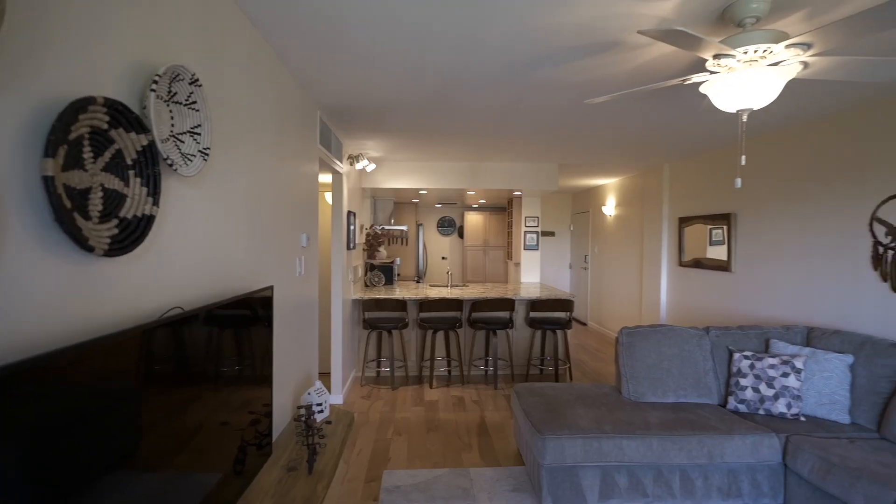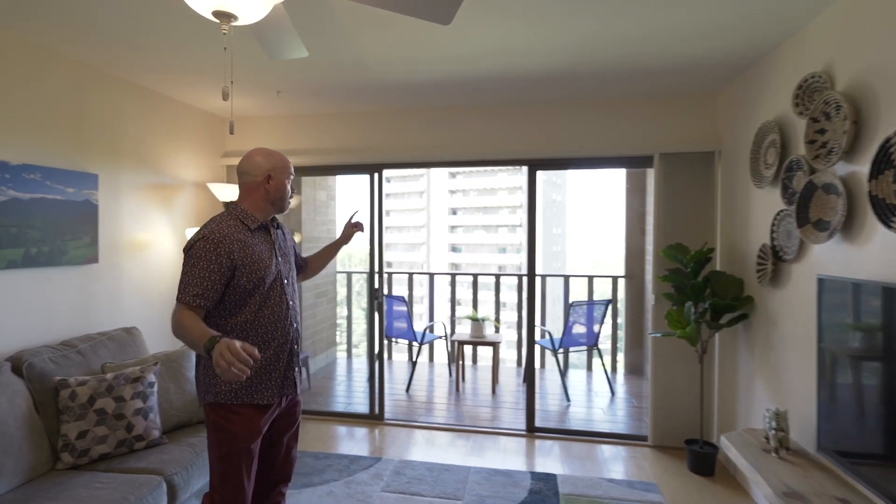Wood floors throughout, but what you really need to see are the views to the west and Wash Park to the south.